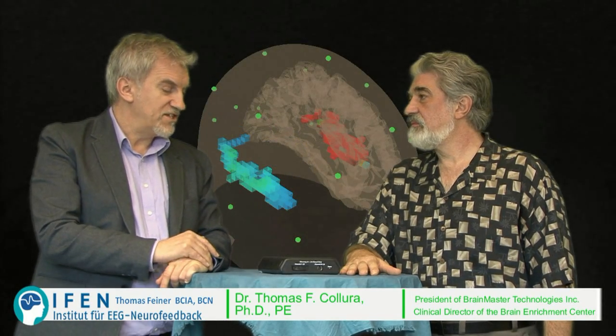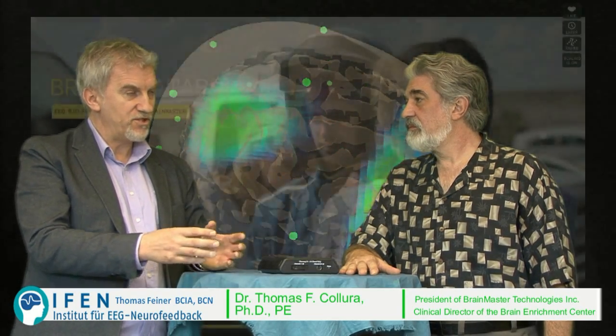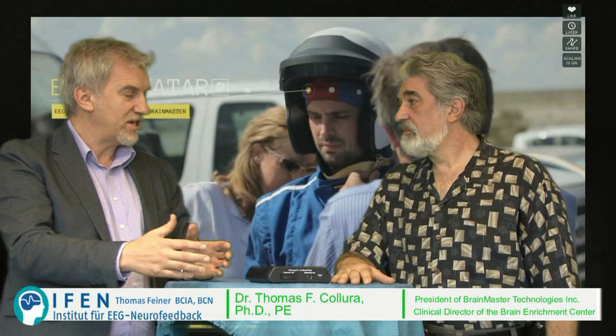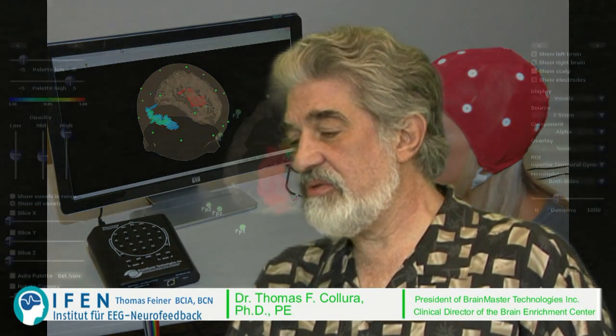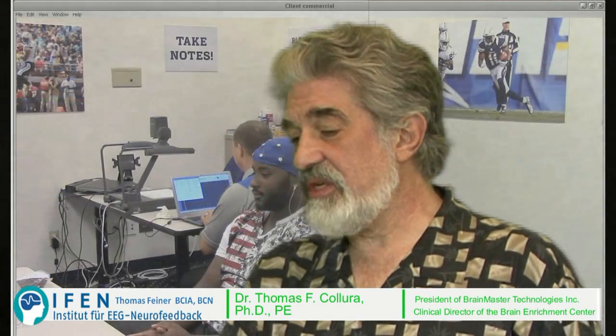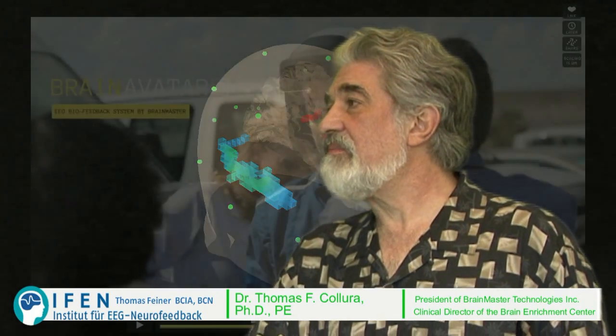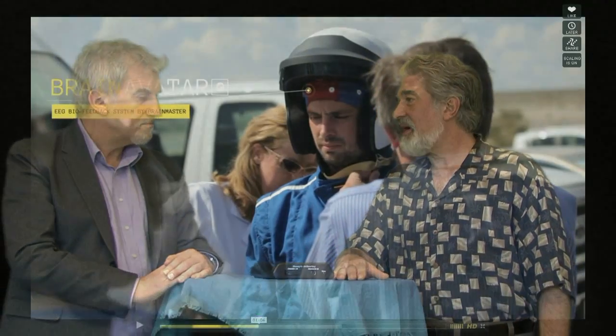This is also necessary for doing QEEGs or providing data during neurofeedback, like the C-scores. When we do the signal processing, we use a combination of techniques, and our live processing technique is a mathematical transformation based on digital filtering — it's extremely fast. We actually process each sample as soon as it comes in. The response time inside the software is less than 30 milliseconds, which means we're able to respond to a brain event faster than the brain itself can respond to it.